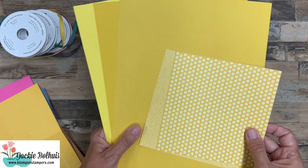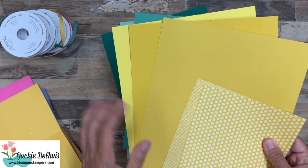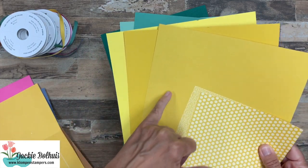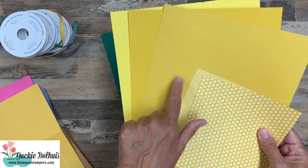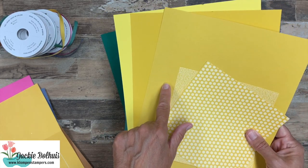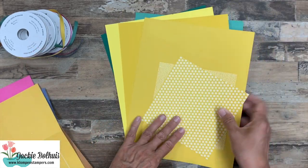Now Bumblebee was kind of interesting. Here's the Bumblebee on the top compared to Crushed Curry and Daffodil Delight. There's not a ton of difference, but this one's probably a little more subtle. I think it's just going to be a nice yellow. I almost feel like this has become my go-to over Crushed Curry, which I've always liked.